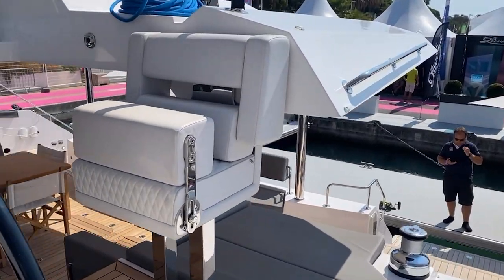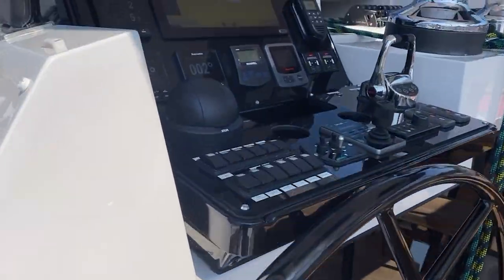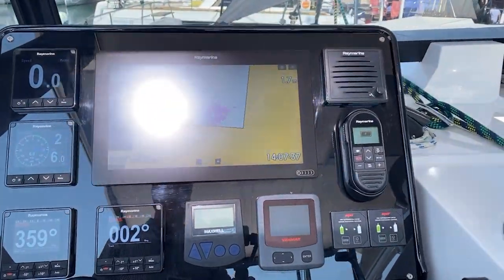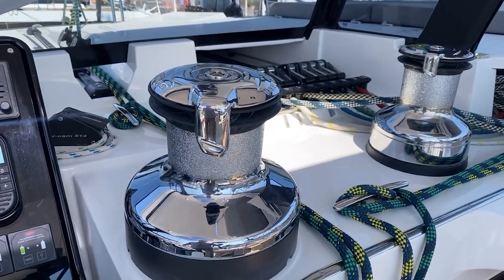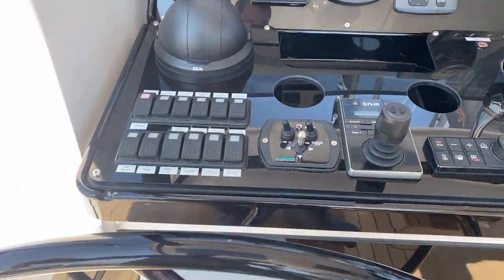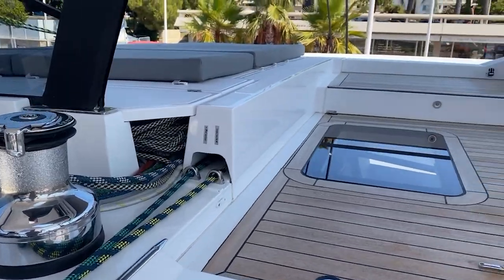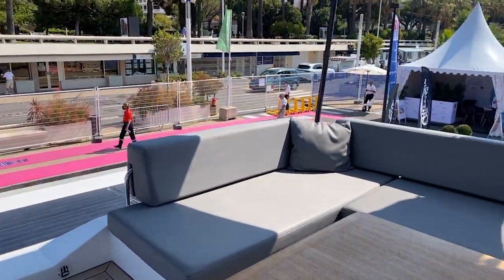Port side, I'm going to access up to my helm. I've got a nice bolstered helm — Raymarine electronics, autopilot, engine control. Large Lewmar winches, and everything's nicely labeled. Nice carbon fiber wheel.